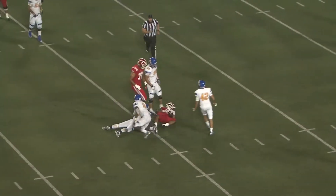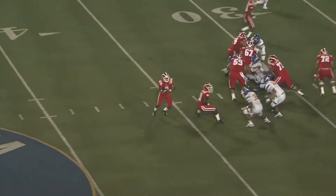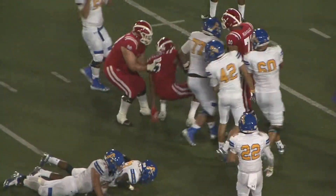Oh! That's a good catch in heavy traffic by Harper. Another low snap. Young picks it up and fires. McCoy's got it, and he's weaving his way through Lancer defenders and has a first down.